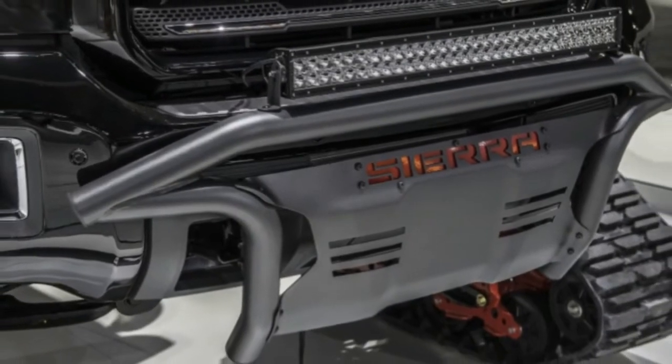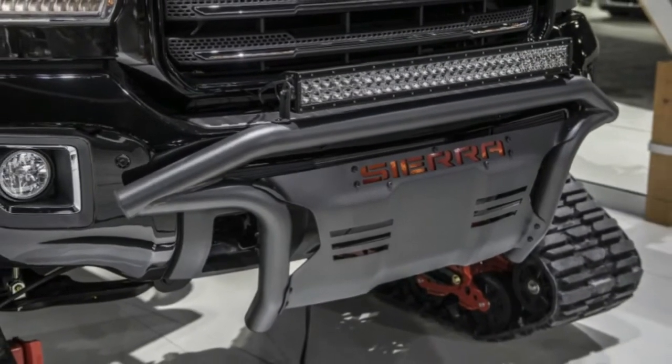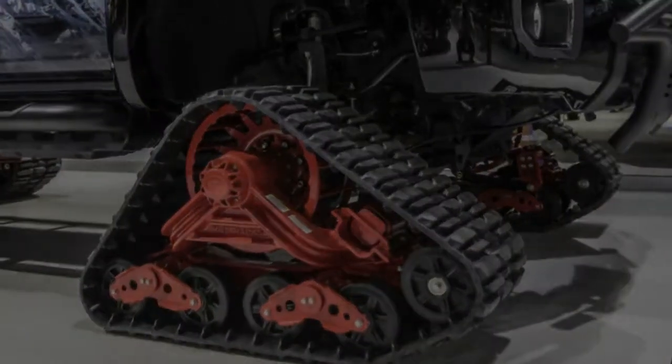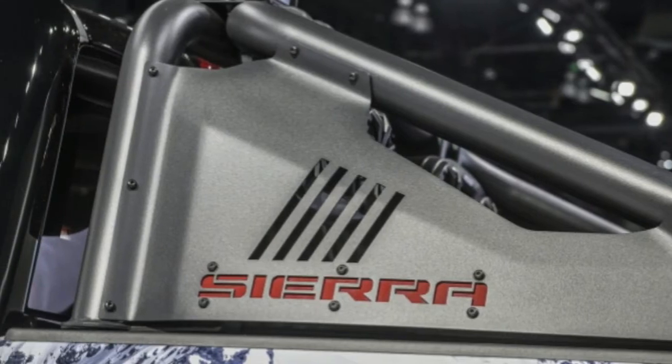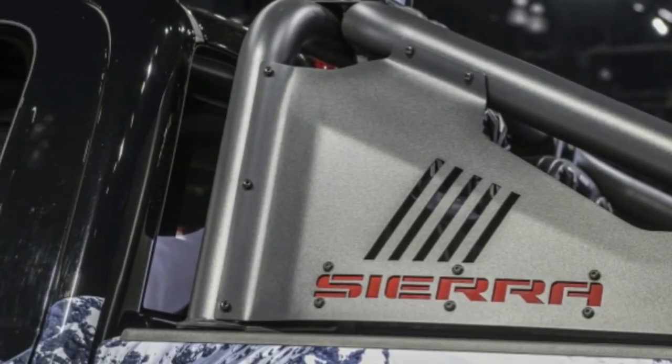Winter may not be the best time for sports cars, but snow and ice can still provide a ton of fun in the right vehicle. The Porsche Macan GTS I had back in January was a riot in the snow, and it was wearing nothing more than a good set of winter tires.